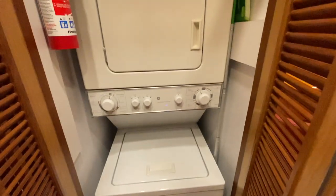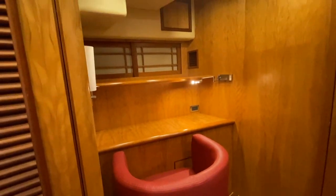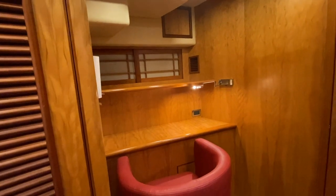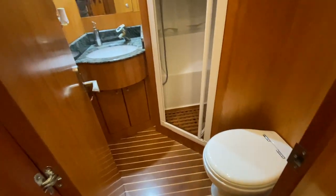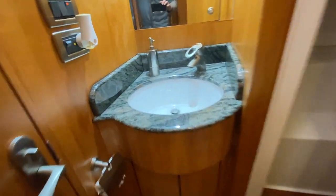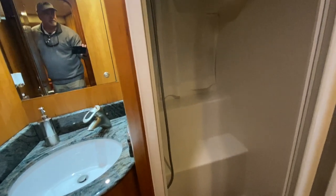Going forward leads into a foyer with a stacked washer-dryer, an office area with movable lighting, and shoji screens. The guest head features a Tecma toilet, nice faucets, solid surface countertop, and a beautiful, nicely-sized shower.